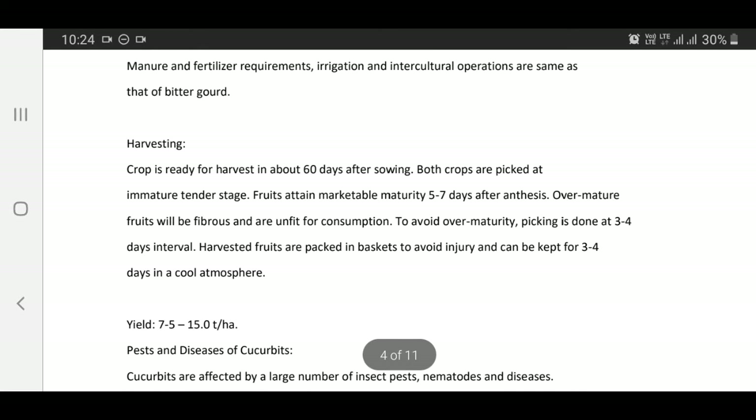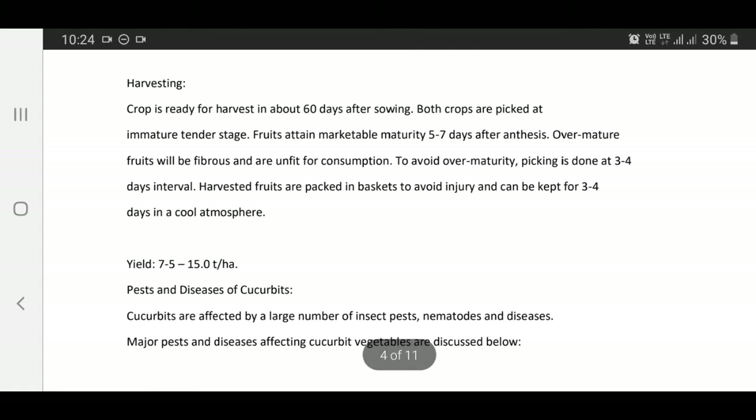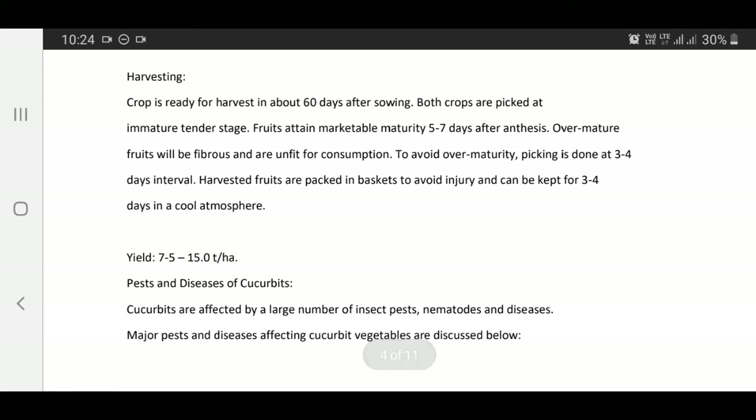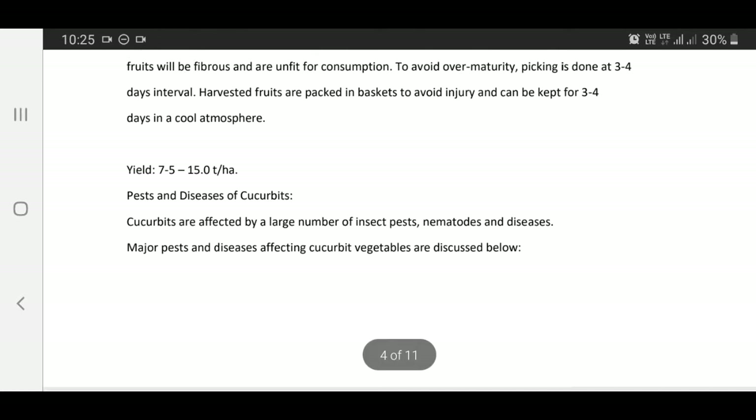Harvesting: The crop is ready for harvest in about 60 days after sowing. Both crops are picked at immature tender stage. Fruits attain marketable maturity 5 to 7 days after anthesis. Over mature fruits will be fibrous and unfit for consumption. To avoid over maturity, picking is done at 3 to 4 day intervals. Harvested fruits are packed in baskets to minimize injury and can be kept for 3 to 4 days in a cooler atmosphere.